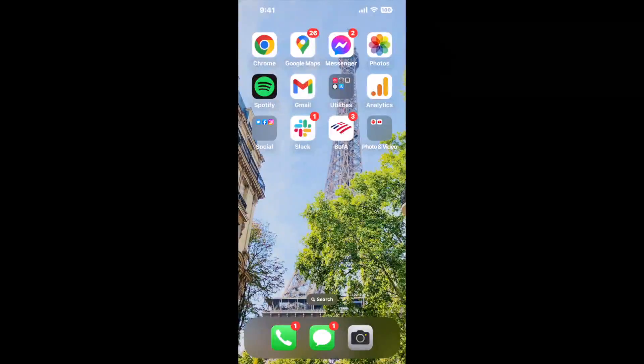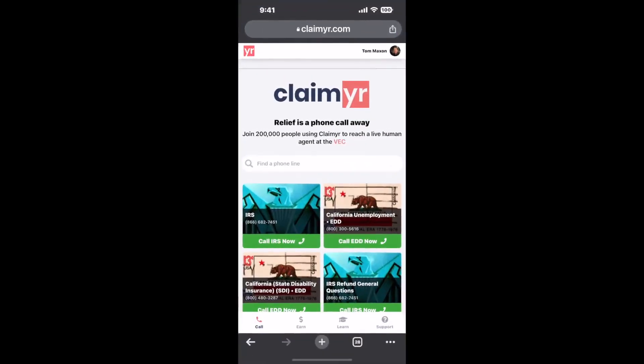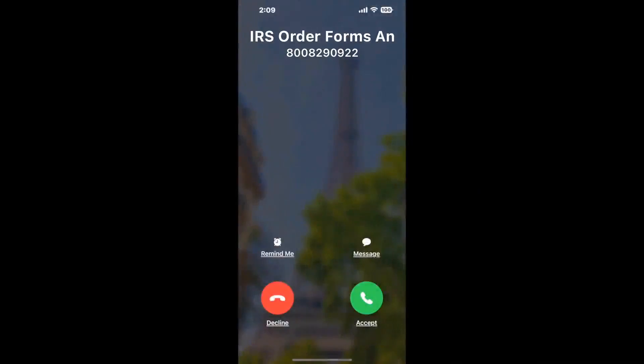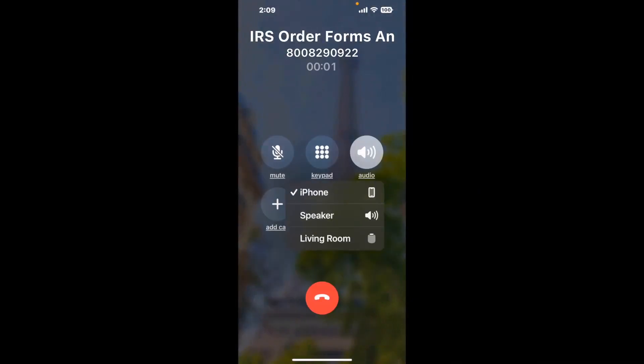I built a calling tool. To use it, open up your browser, go to Claimer.com, and search for the IRS order forms and publications option. Claimer can automatically call any phone line for you. It'll connect you directly to a human at IRS order forms and publications. It dials the number and stays on hold for you while it waits for an agent to take the call. When it detects an agent, it'll send the call to your phone.